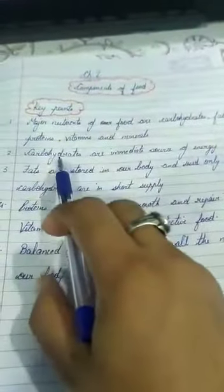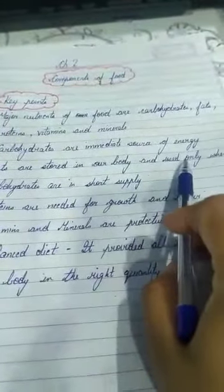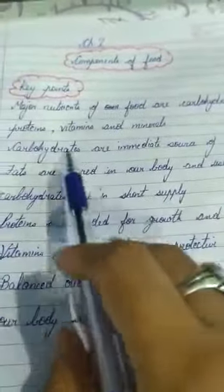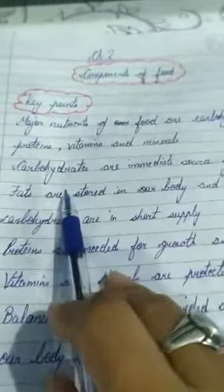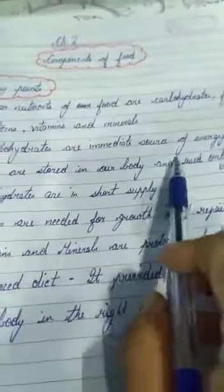Carbohydrates are an immediate source of energy — they are the energy-giving food. If we are consuming carbohydrates in the right proportion, that means we are gaining energy from them.